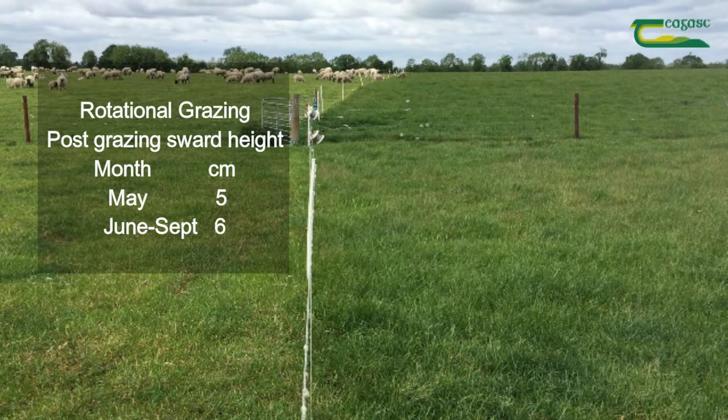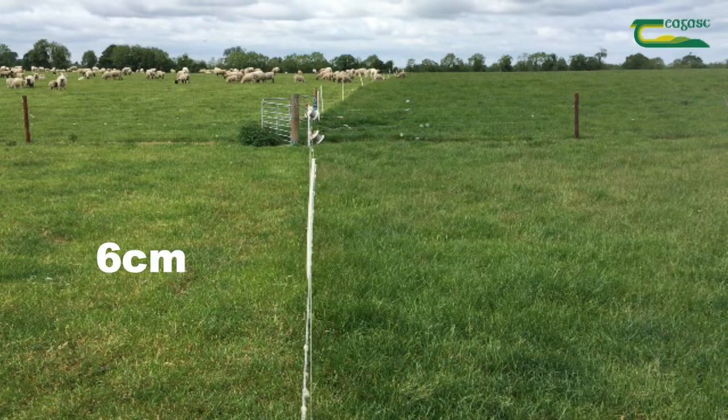For May that's 5 centimetres, for June, July and August that's 6 centimetres, and for September it's 6 to 7 centimetres.